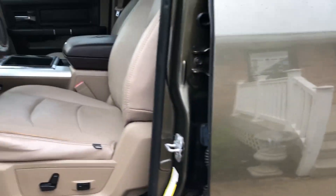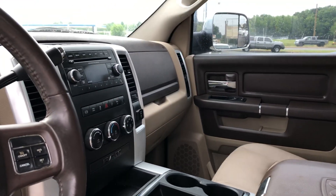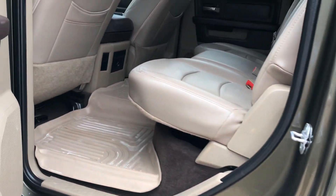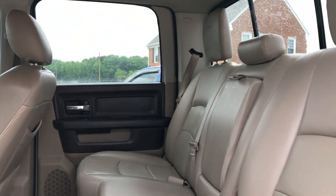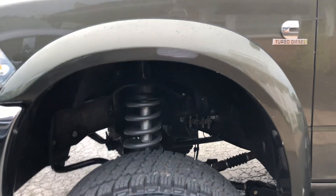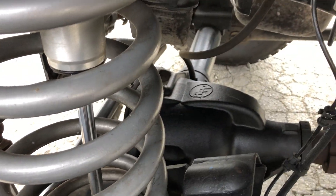This truck does have tan leather. It is tuned and deleted, and we'll have more information once it's ready for sale. If you go to our website at www.dlux-motorsports.com, it'll give a list individually of all the upgrades and everything that's been done to it.